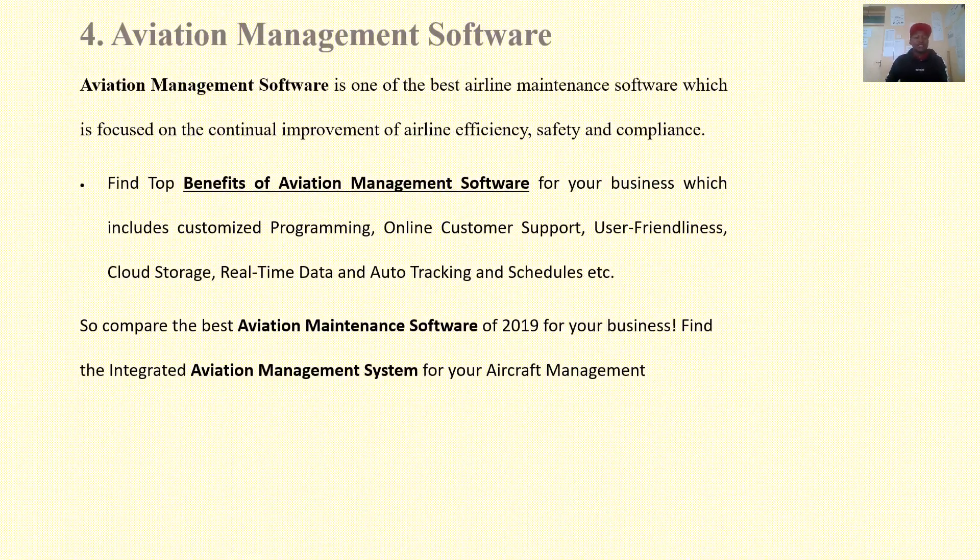You can also think of coming up with aviation management software. Aviation management software is one of the best airline maintenance software focused on continual improvement of airline efficiency, safety, and compliance. Benefits include customized programming, online customer support, user-friendliness, cloud storage, real-time data, and auto-tracking and scheduling.